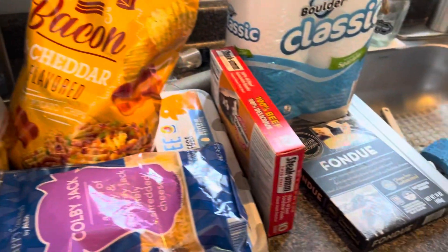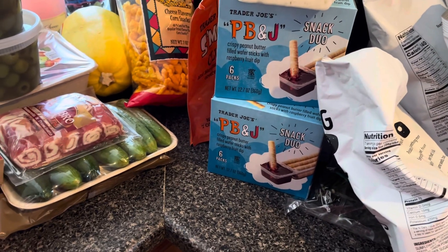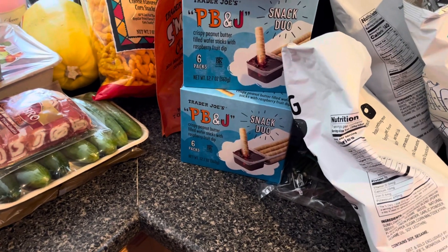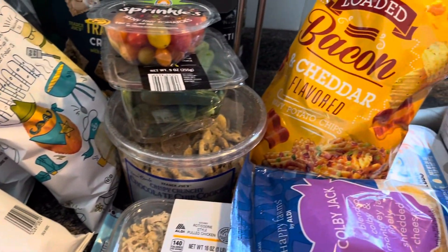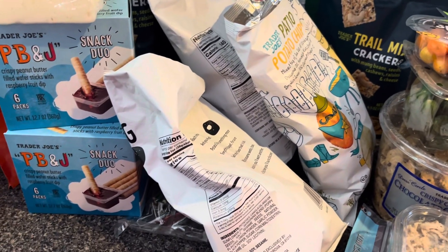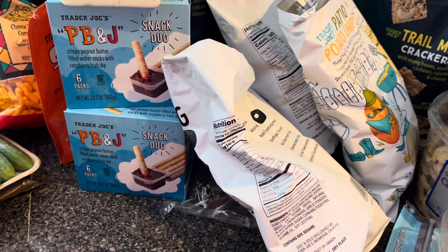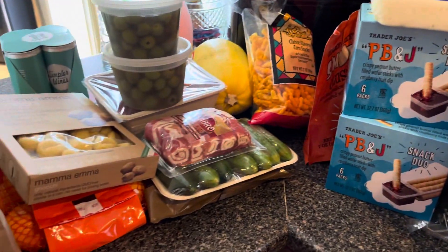The Italian store was $35, Aldi's was about $30, and Trader Joe's was $112 — so not bad overall. This will last us; we won't need to go grocery shopping next weekend. We're definitely over budget on groceries for May, but I think we did okay. Thanks for watching everybody — have fun, bye!